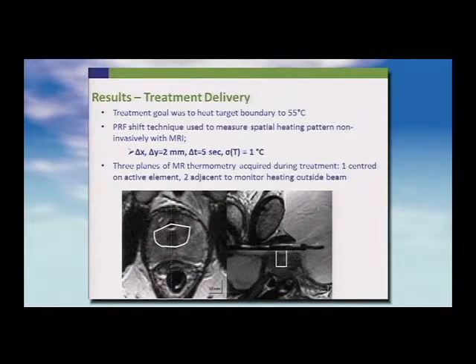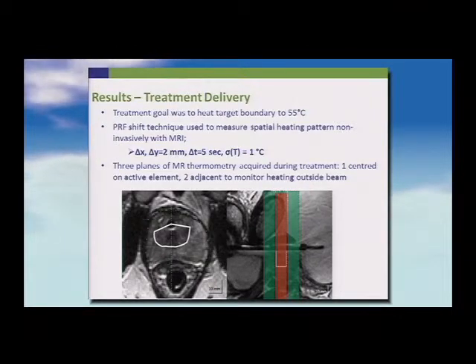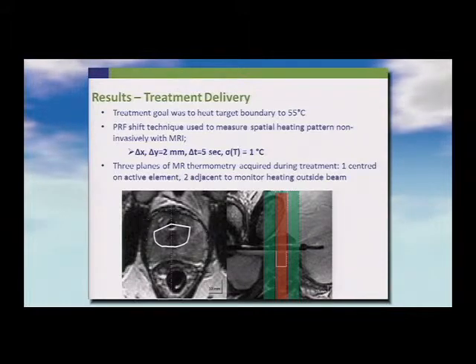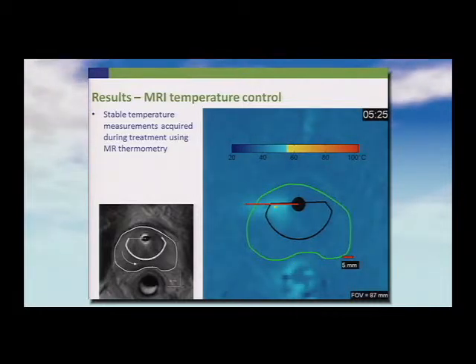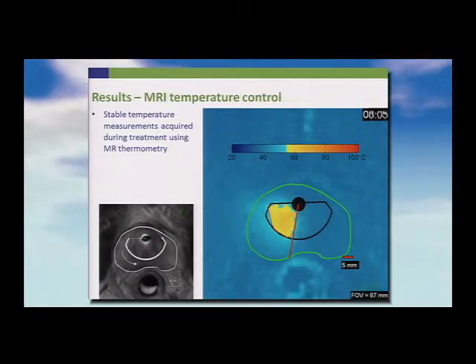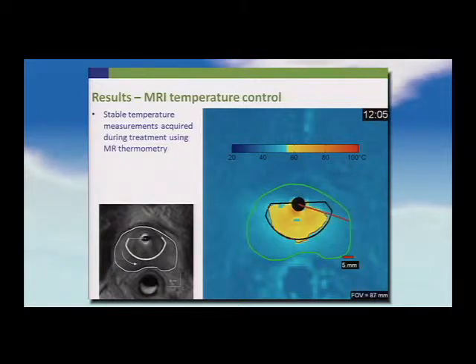The goal was to heat the target boundary to 55 degrees centigrade, using the PRF shift technique to measure the spatial heating pattern. We measured three elements but only treated in the middle one-centimeter element, with thermometry in the two adjacent planes. The prostate boundary is shown in green and the treatment target in black. We were being conservative — not trying to treat the whole prostate or the cancer, but to see how well we could target and match thermally ablated tissue with the target. This is about a 13-minute treatment, shown sped up.